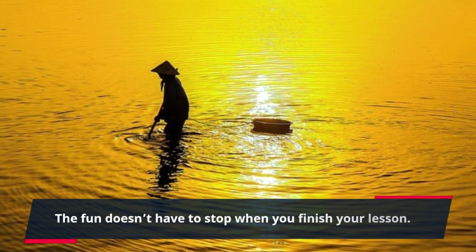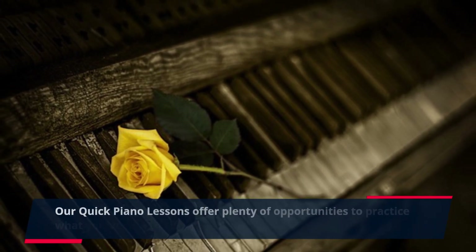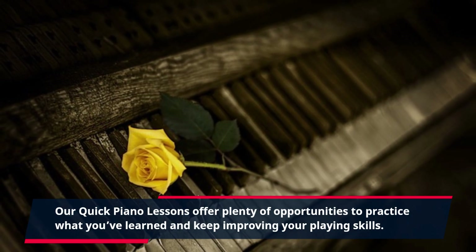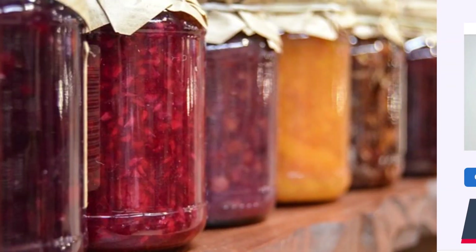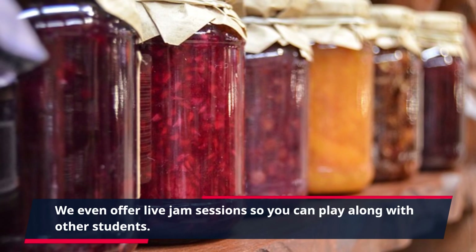The fun doesn't have to stop when you finish your lesson. Our Quick Piano Lessons offer plenty of opportunities to practice what you've learned and keep improving your playing skills. Take advantage of activities, quizzes, and challenges to stay engaged. We even offer live jam sessions so you can play along with other students.